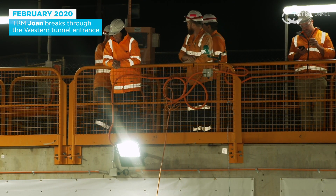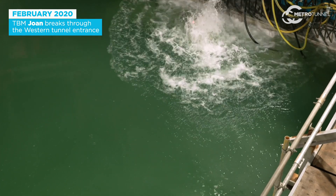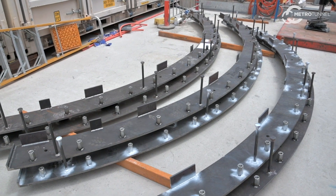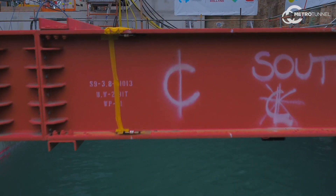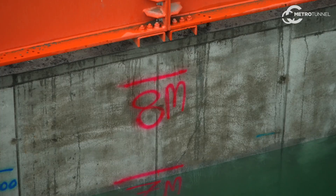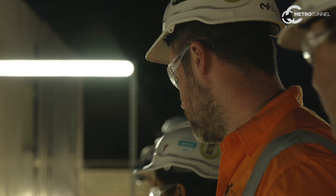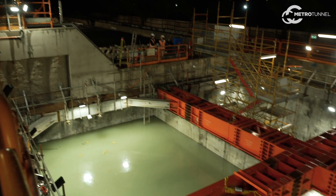The breakthrough at the Western Portal included two systems to control the slurry pressure being applied by the TBM. The first system is a seal that basically seals the slurry at pressure around the skin of the machine. We also flood the chamber in the portal as a secondary measure — if the seal were to fail or something were to go not according to plan, we have to inspect for water ingress or any ground movement. Once we're confident that that's occurred, we then start the final stages of pushing the TBM into the shaft.